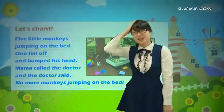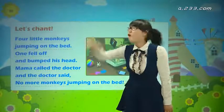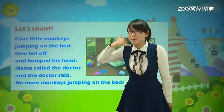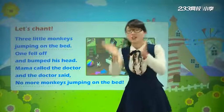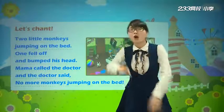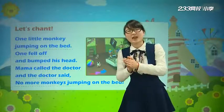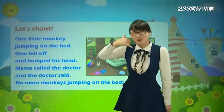Five little monkeys jumping on the bed. One fell off and bumped his head. Mama called the doctor and the doctor said, no more monkeys jumping on the bed. Four little monkeys jumping on the bed. One fell off and bumped his head. Mama called the doctor and the doctor said, no more monkeys jumping on the bed. Three little monkeys jumping on the bed. One fell off and bumped his head. Mama called the doctor and the doctor said, no more monkeys jumping on the bed. Two little monkeys jumping on the bed. One fell off and bumped his head. Mama called the doctor and the doctor said, no more monkeys jumping on the bed. One little monkey jumping on the bed. One fell off and bumped his head. Mama called the doctor and the doctor said, no more monkeys jumping on the bed.